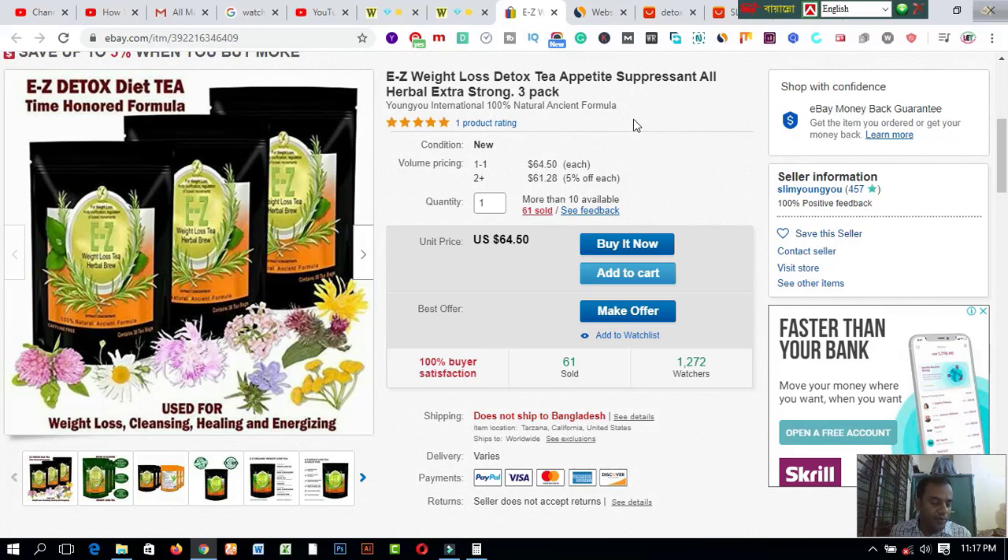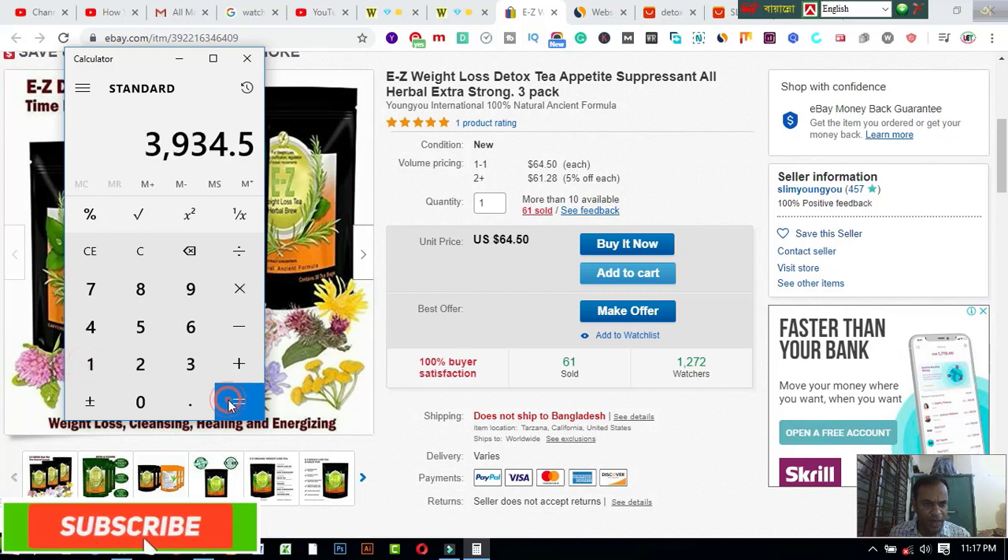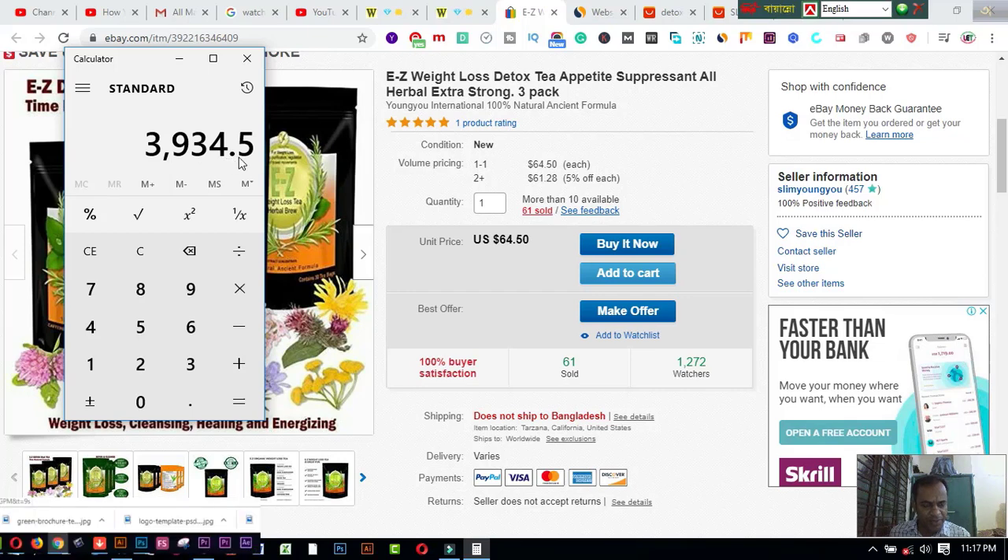In this video I will show a simple tip to make money online easily. This is a product price. If I open a calculator and calculate this price — this one is sixty-four point fifty, and this one has been sold 61 times — the total comes to three thousand nine hundred thirty-four point fifty dollars.